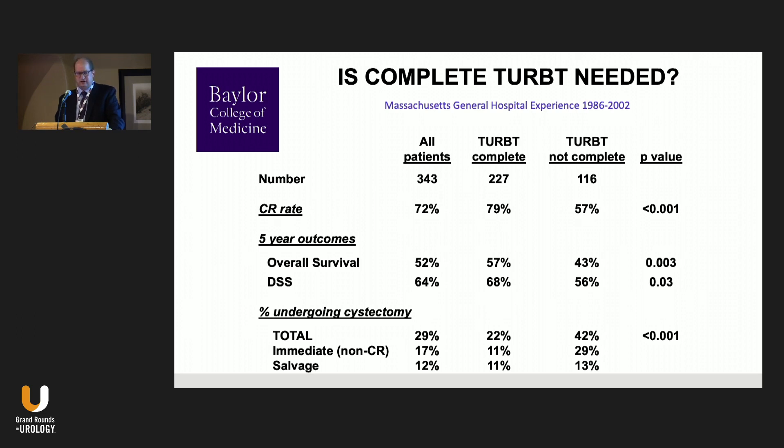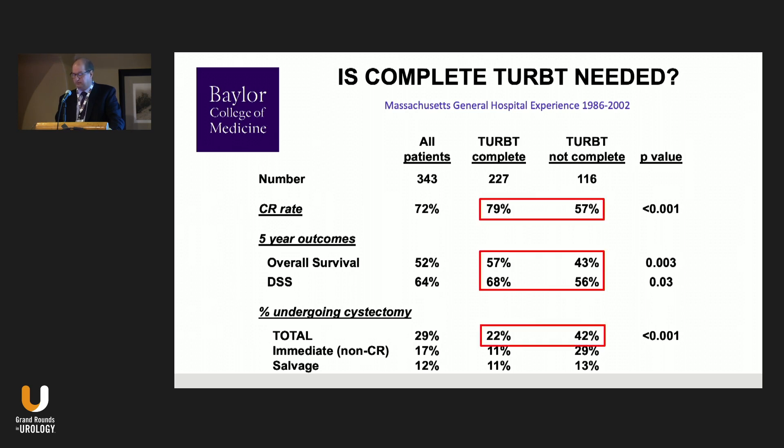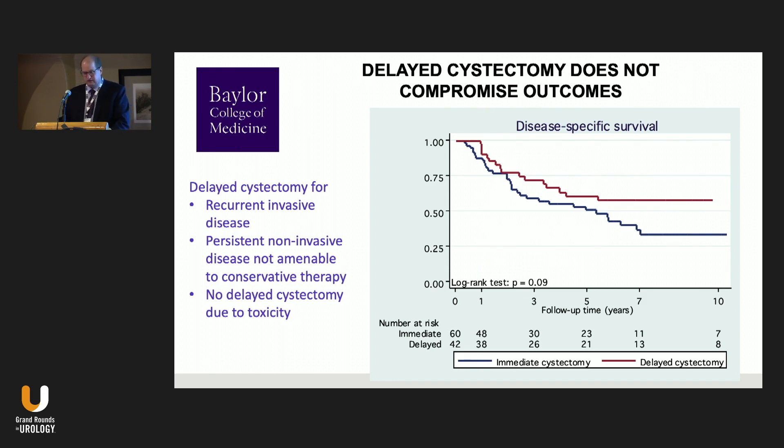Comparing patients with complete TURBT versus incomplete: complete response at end of treatment is 80% versus 60%, overall survival at five years is nearly 60% versus 40%, disease-specific survival is greater, and the need for cystectomy is greater in those without complete TURBT. When patients come from outside and are not good cystectomy candidates, we will internally refer them to have a urologist reevaluate and repeat TURBT if necessary.